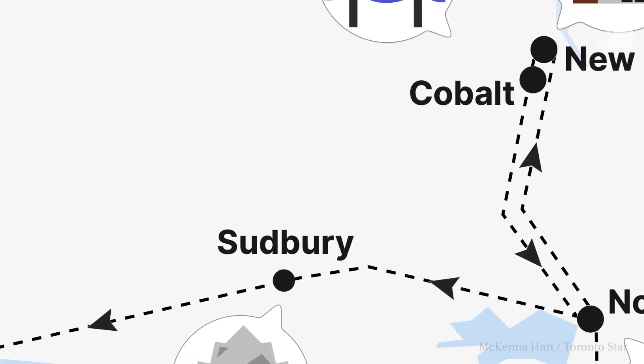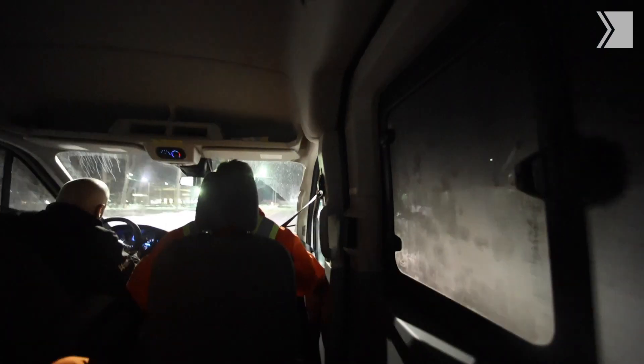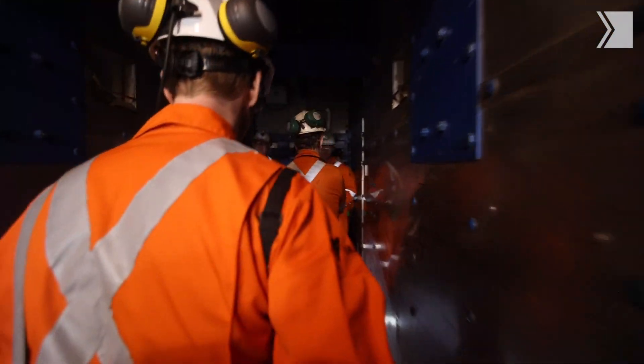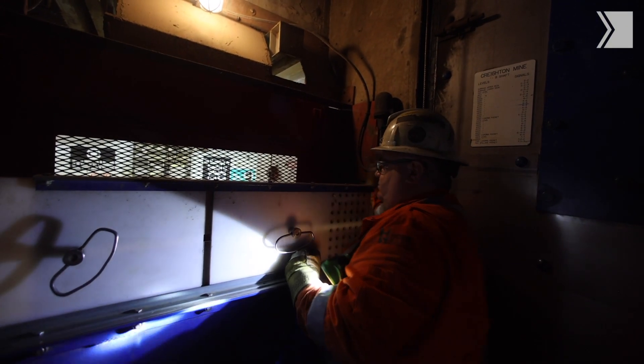After that we went to Sudbury, where obviously a lot of mining happens. We went down one of the deepest mines in the world — the Creighton Mine, run by Vale — where they're mining nickel for EV batteries. The mine is 2.5 kilometres deep. Going down the skip is something else — they use a kind of special Morse code with a pole, signalling whether they're going up, which level, whether they're bringing people or equipment. All that communication is going on.